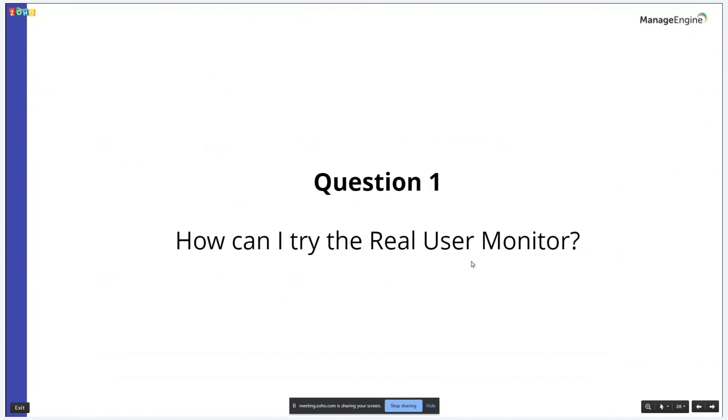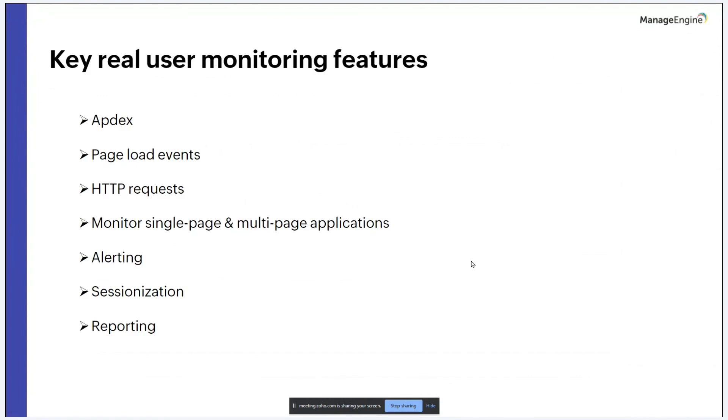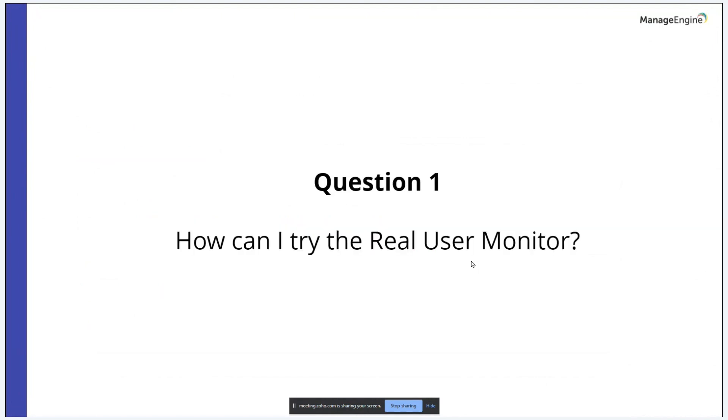We are at the end of today's session. The first question is: how can I try the real user monitor? If you are new to Applications Manager, you can download a 30-day free trial from our website — all features are enabled by default. You can set up real user monitoring for your website by following the steps in the help documentation. If you are an existing customer, reach out to the support team to enable RUM — they will send a trial license file to activate the RUM add-on in the APM build.